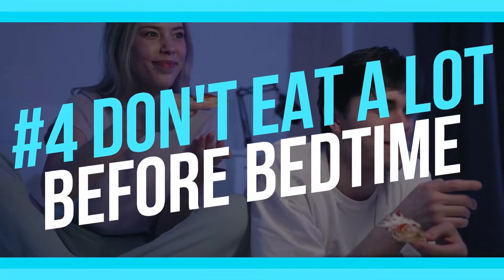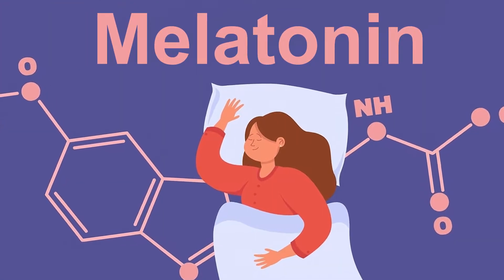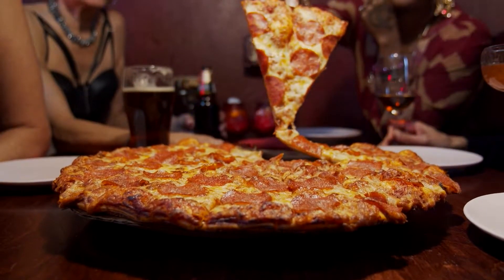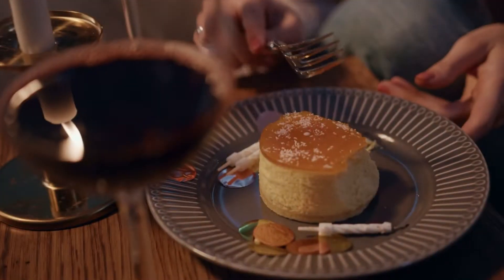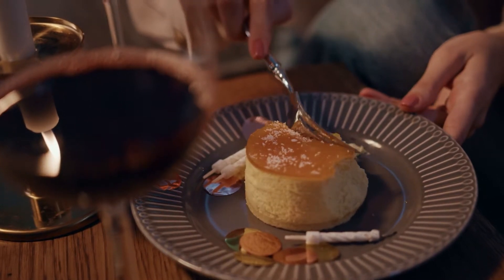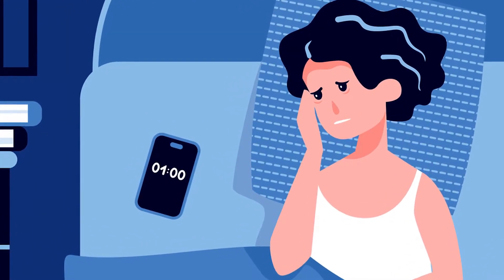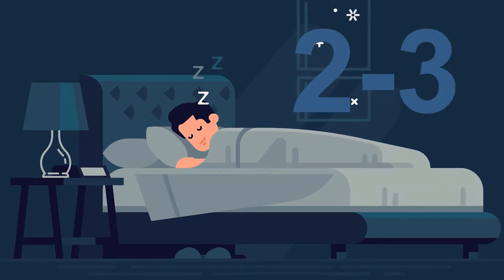Number 4: Don't Eat A Lot Before Bedtime. Your body naturally releases significant amounts of growth hormone, especially at night. Given that most meals cause a rise in insulin levels, you should avoid food before bedtime. In particular, a high-carb or high-protein meal spikes your insulin and potentially blocks some of the growth hormone released at night. Insulin levels decrease 2–3 hours after eating, so you may wish to avoid meals 2–3 hours before bedtime.